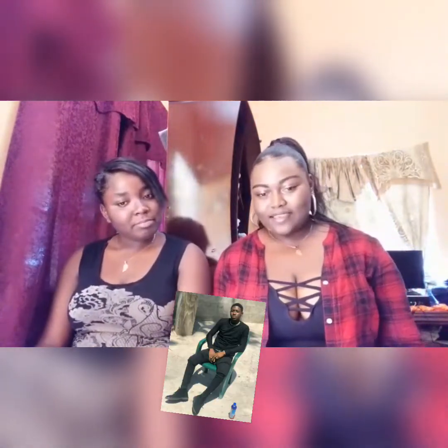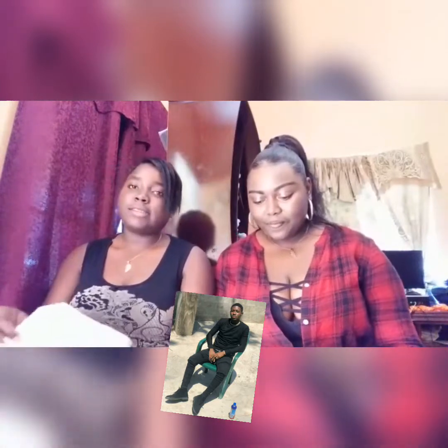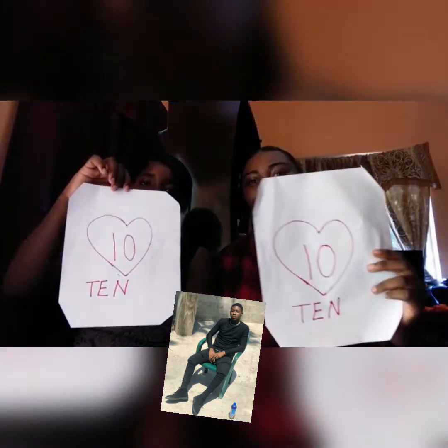Big up yourself! Next in line, King David. King David looks nice. What's your rating? Is that a 10? Let us look — chill, yeah? 10, yeah, look chill.